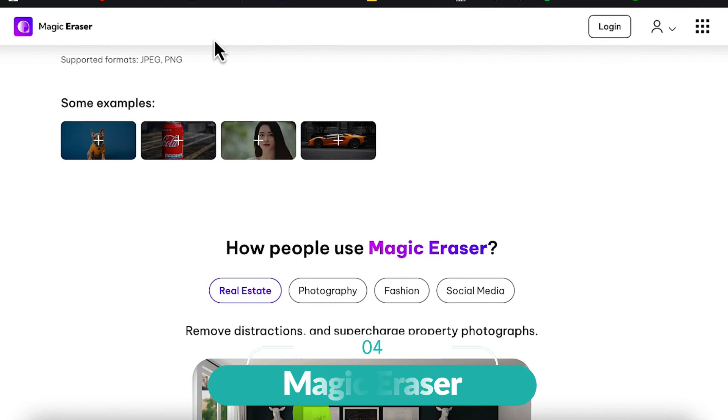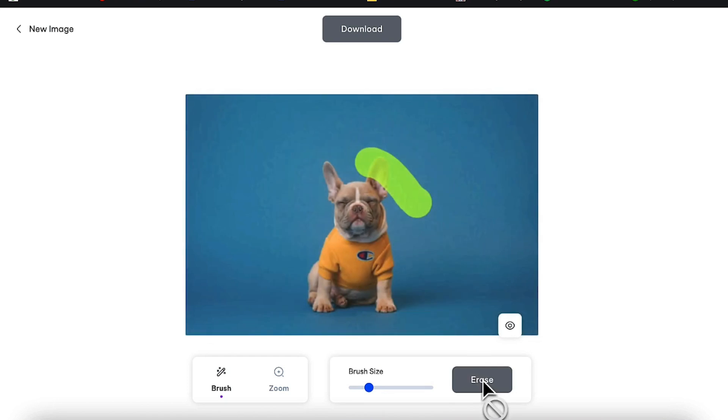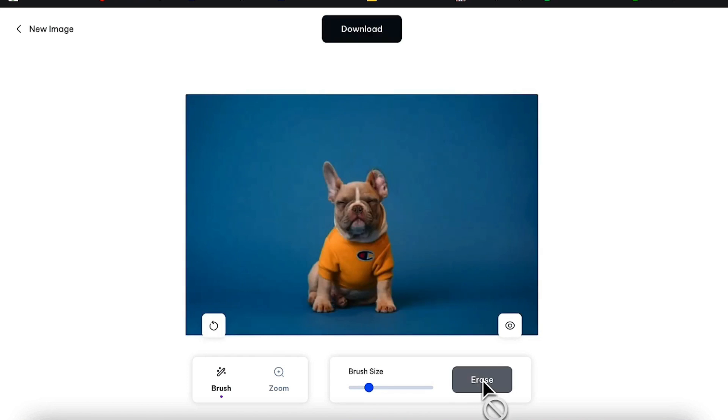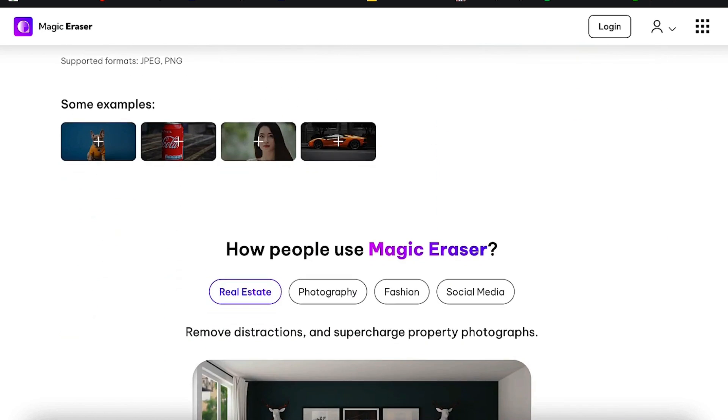At number four, we have Magic Eraser. Whether you are a professional photographer or just a recreational smartphone shooter, Magic Eraser is a potent tool for anyone trying to improve their photographs. Magic Studio's Magic Eraser function uses artificial intelligence technology to eliminate undesired parts from photos.